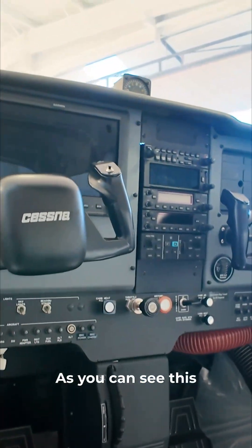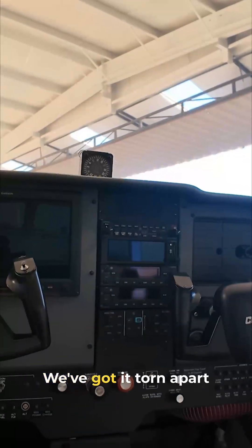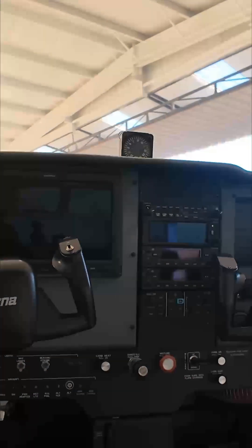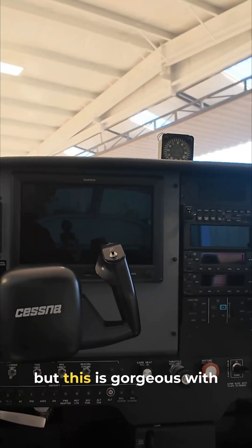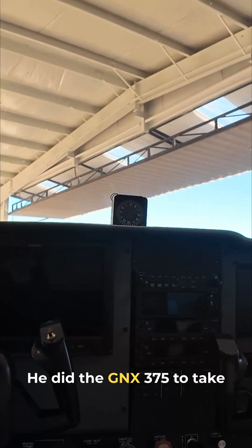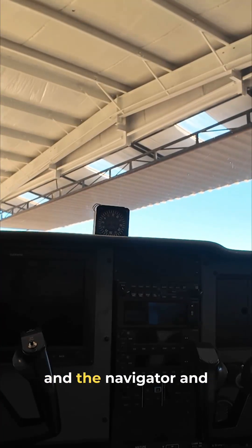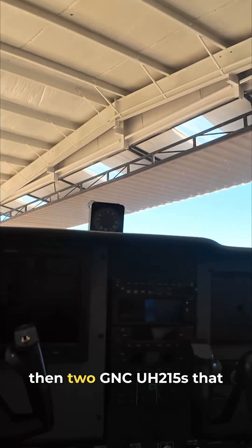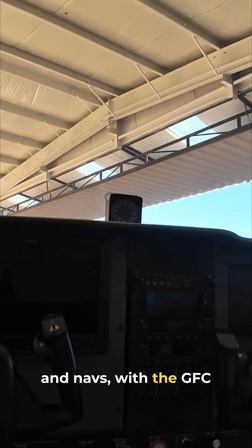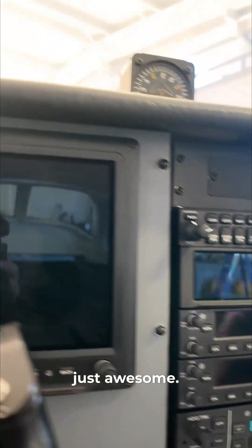This panel is just amazing. We've got it torn apart for inspection, but it's gorgeous — a G3X 10-inch display with the G5 as a backup. He went with the GNX 375 to handle the transponder and navigator, then two GNC 215s for the comms and navs, along with the GFC 500 autopilot, which is just awesome.